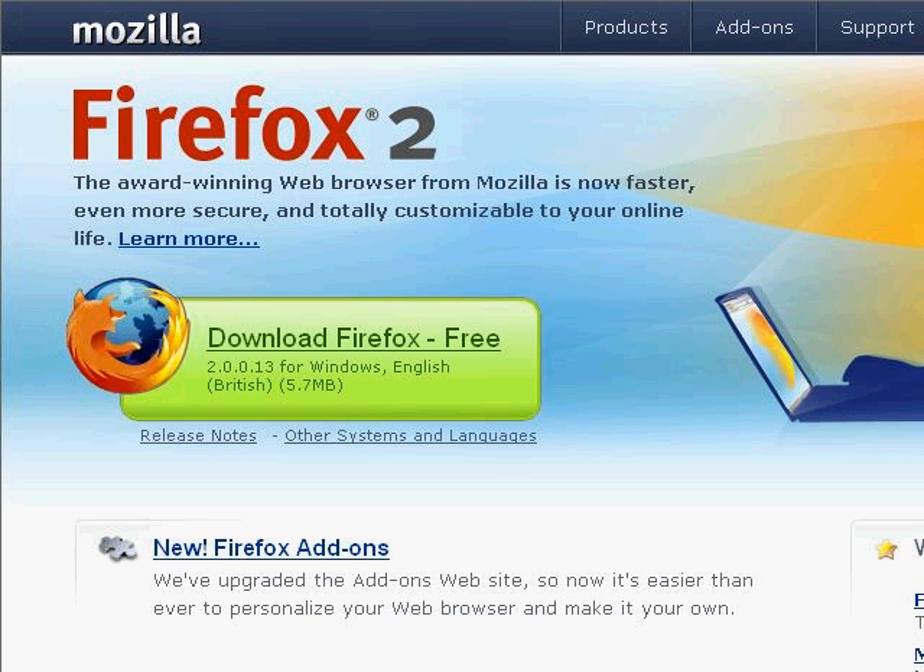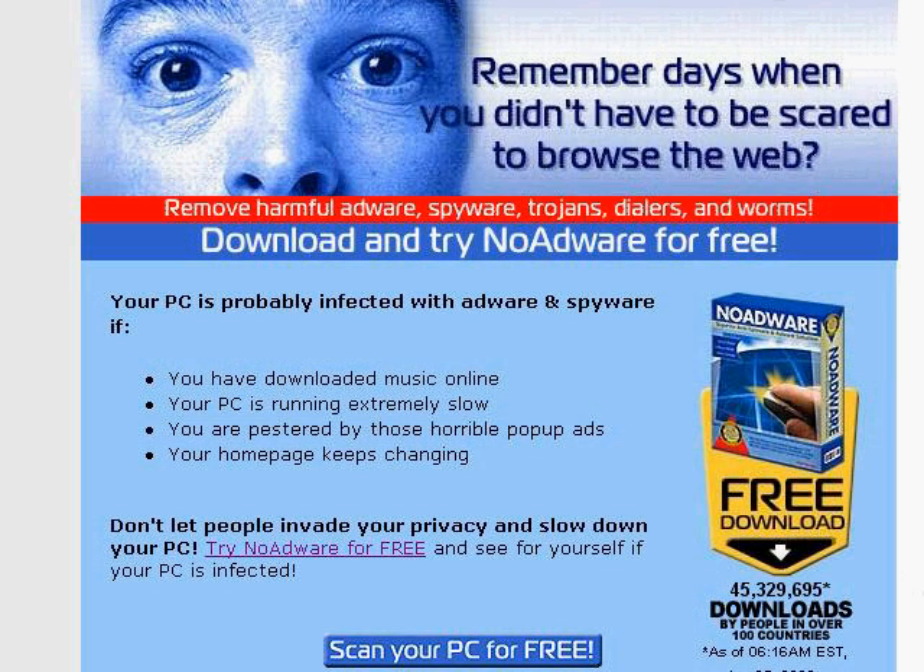The third step that you can take is to download some anti-spyware and anti-adware software, such as this product here called No Adware.